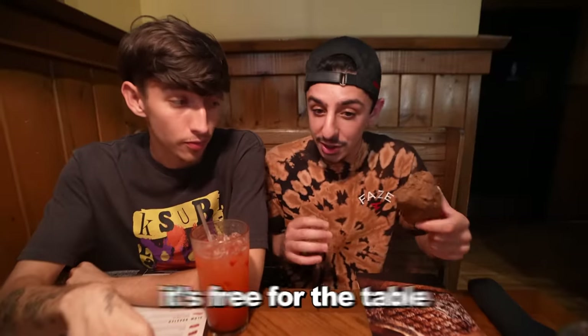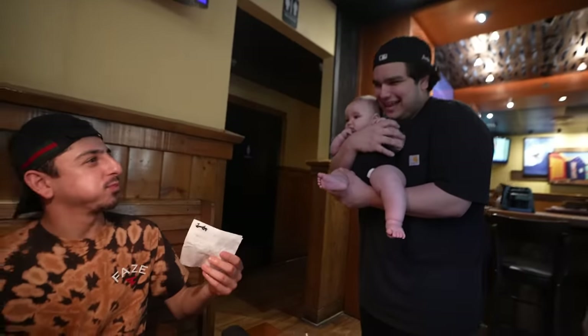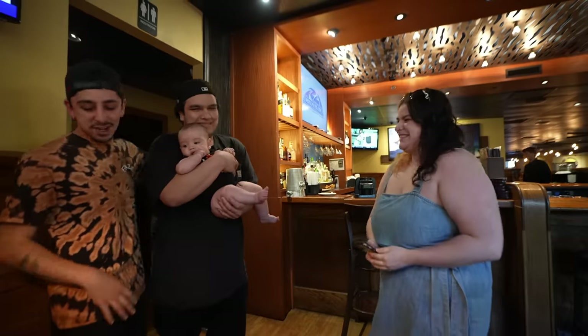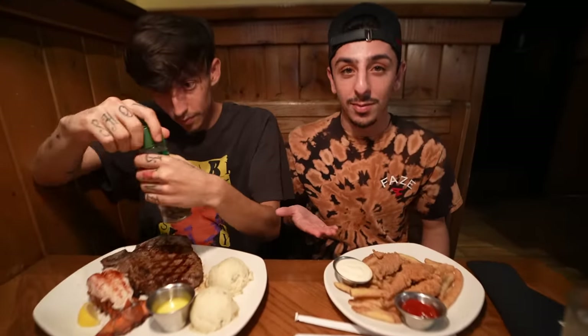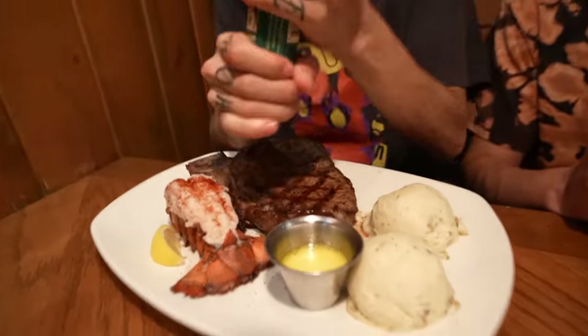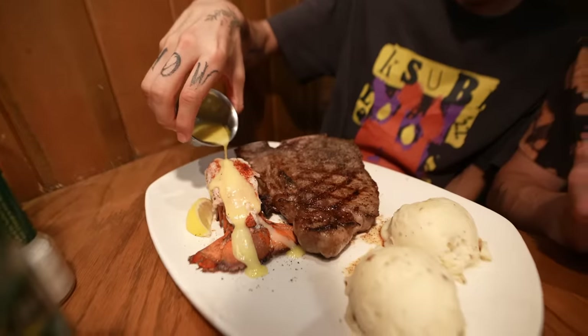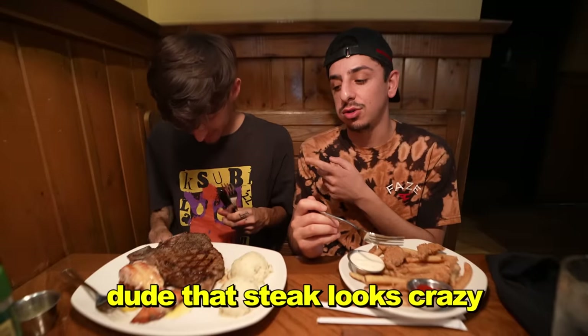Honestly, the best part about the steakhouse — you get complimentary bread, and it's free for the table. My friend wanted a picture — of course, I said yes. When you watch a FazeRug video, make sure you got some food on deck because you're going to be hungry. That steak looks crazy — that's perfectly cooked, bro.